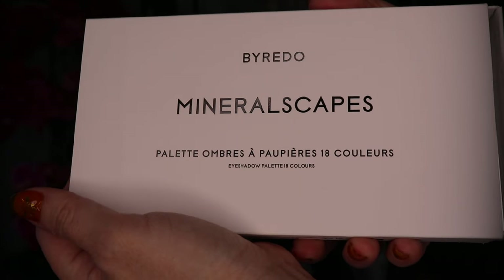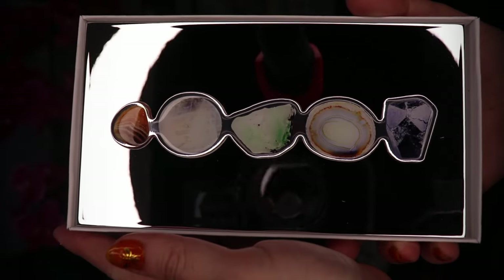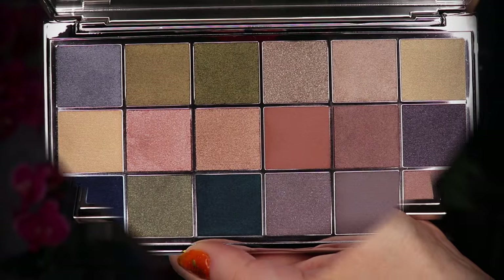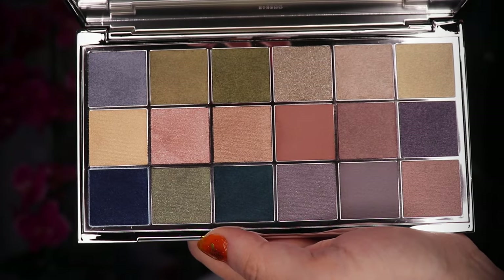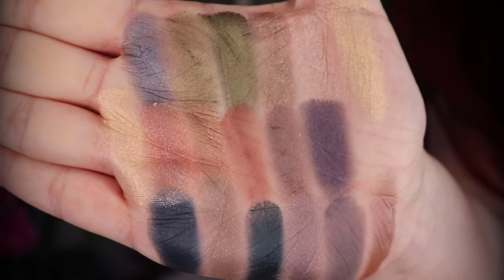I finished off my look with Juvia's Place Royal Liner in my waterline, added a pair of Kiss Lashes in the style High Bun, and finished my lips with the Hourglass Expose Lip Liner and the Chanel Rouge Allure — I don't remember the shade name, so I'll put that on the screen. And these are all of the shades swatched top to bottom.